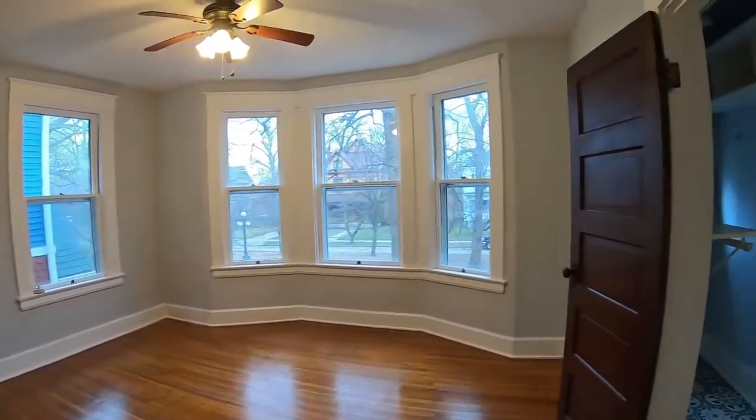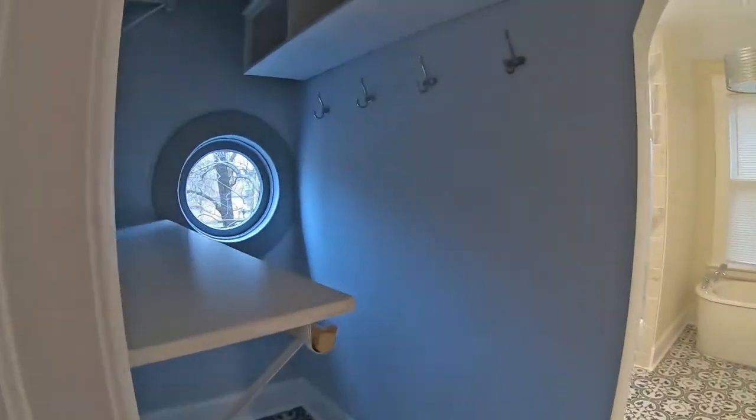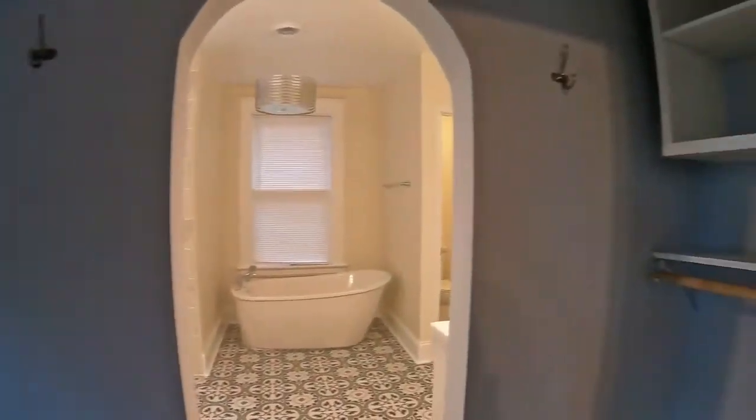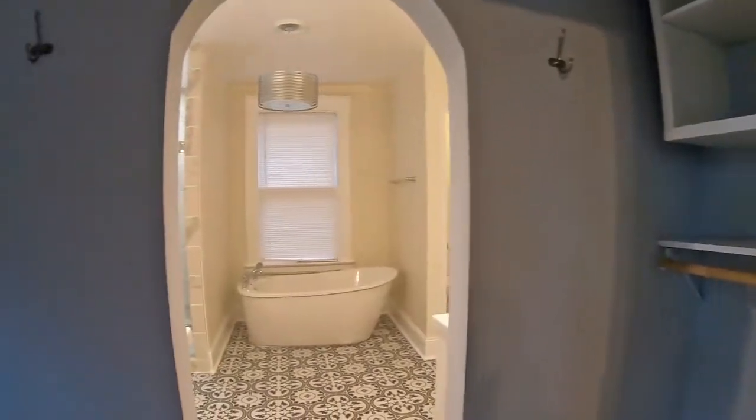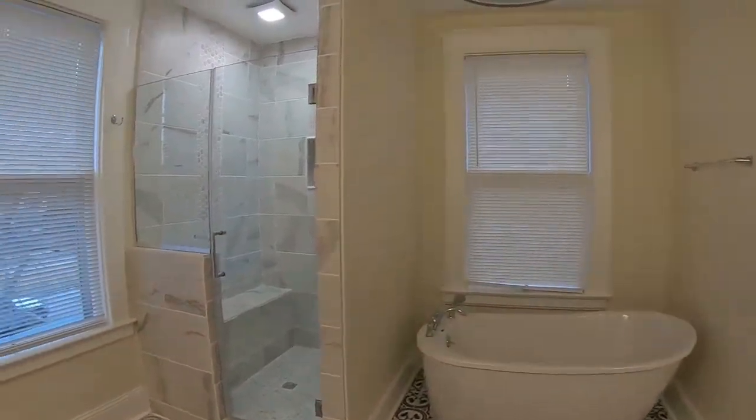This home features three bedrooms with a master suite. In the master suite is a nice-sized bedroom with a walk-in closet, a soaking tub, a walk-in shower, and a private stool area.